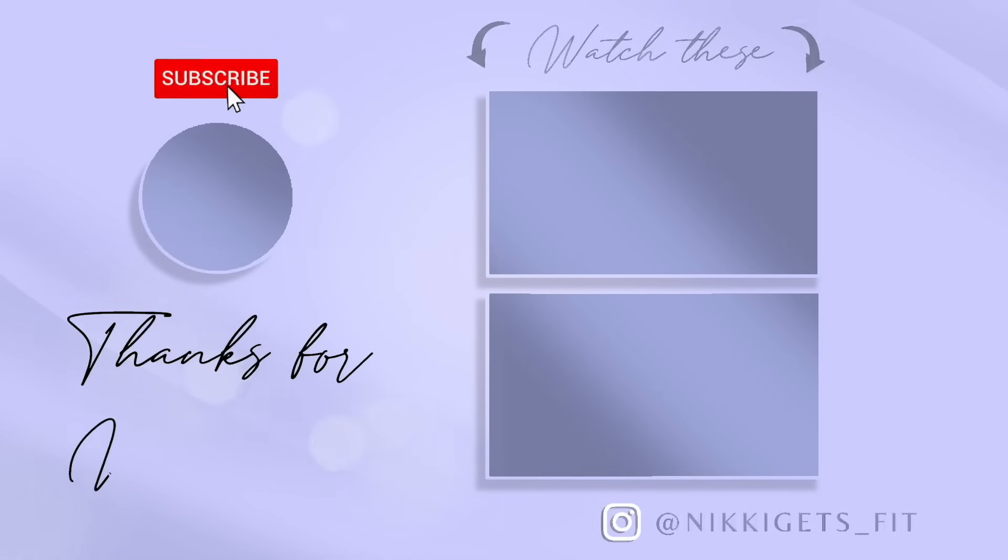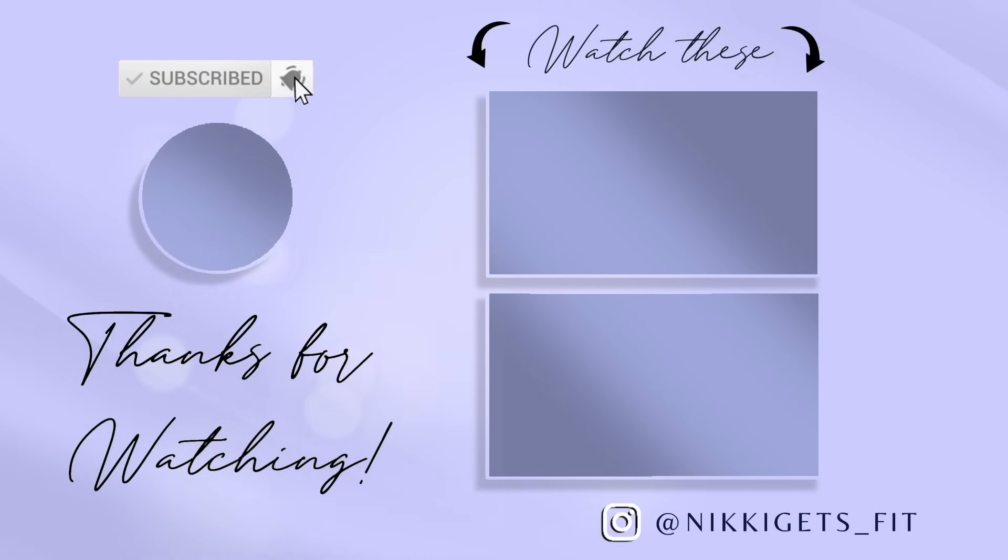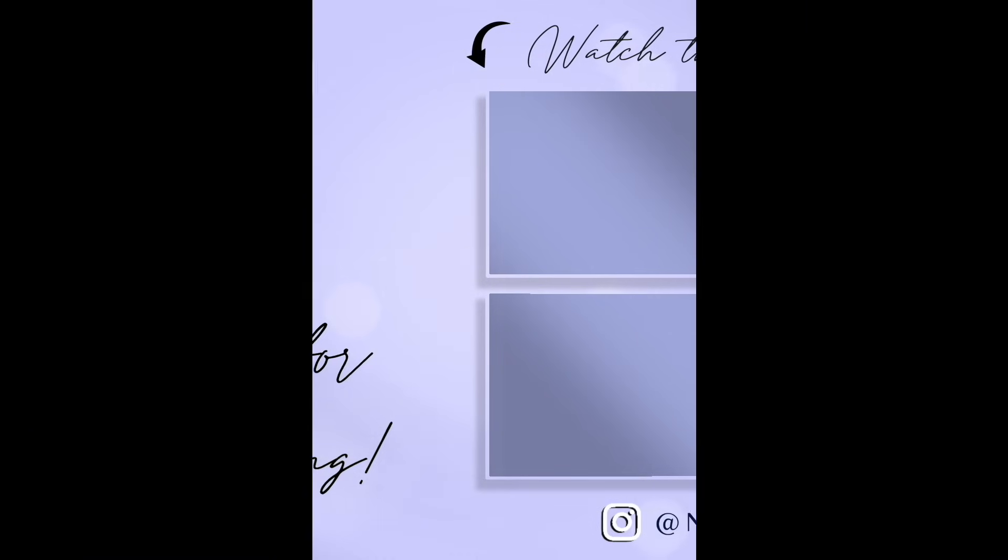That is it for my haul today. I hope you guys found this helpful — pretty much a lot of the basic stuff, but I grabbed some things I haven't had in a while and a lot of the things I've just been going through phases with. If you found this video helpful, please go ahead and give it a like and subscribe to my channel. I really appreciate it. Thank you guys for watching, and we will see you next time.